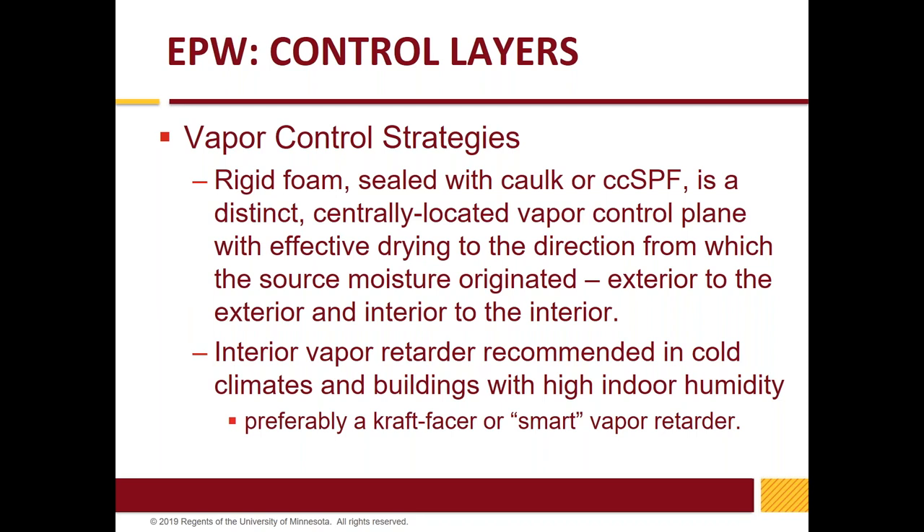The vapor control strategy is a little trickier. You can think of the warm inside edge of the foam as a vapor control strategy, and that certainly works. If you get the cavity-to-foam ratio off, you may need to introduce a smart vapor retarder or a kraft-based vapor retarder on the inside for colder climates.